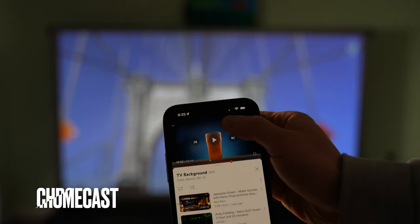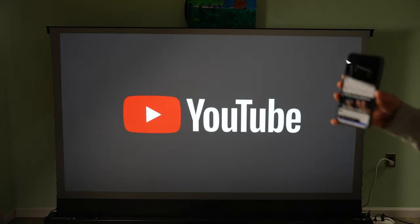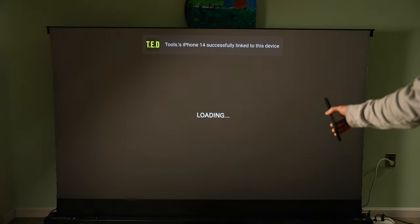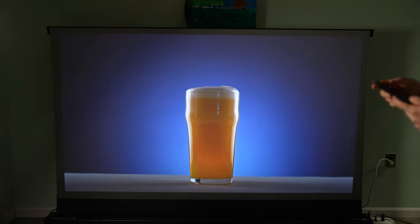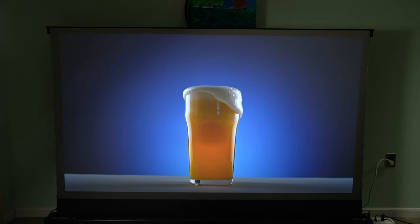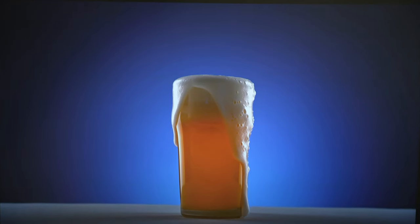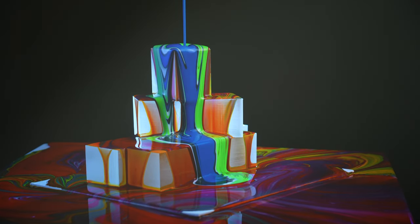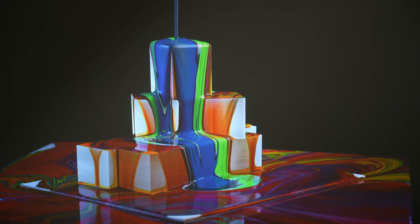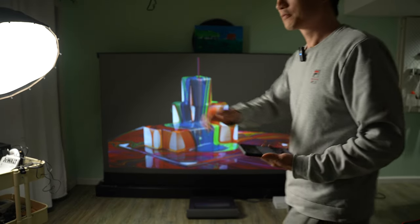It's Chromecast compatible. I can quickly pick a video on my iPhone and send it to the projector. The progress bar is controlled on my iPhone. As it supports Chromecast, the video data transfer is actually done via Wi-Fi. The projector connects to the YouTube service directly without going through my phone as a relay.